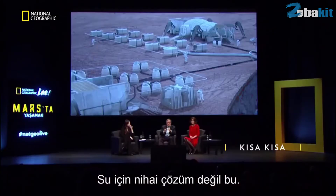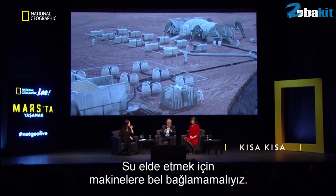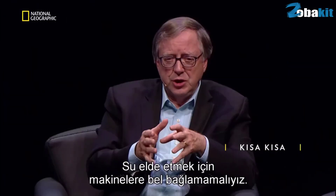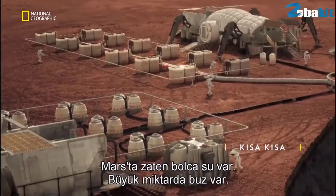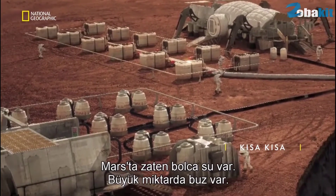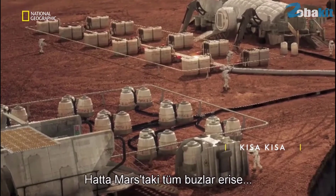That's not the ultimate solution to water. We don't really want to be reliant on machinery to bring us water, because there's already a lot of water on Mars. There are vast quantities of ice on Mars.